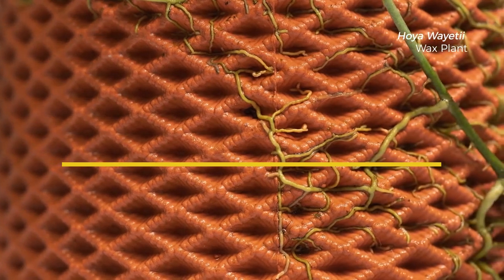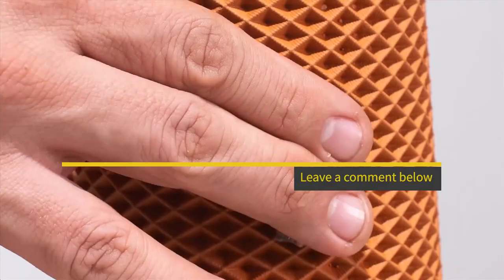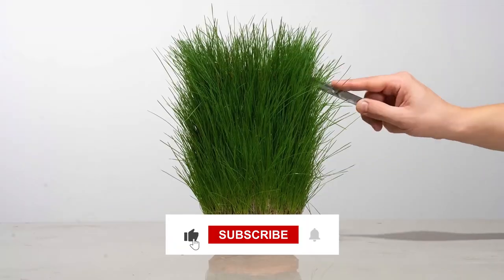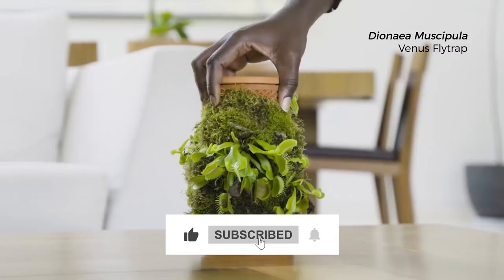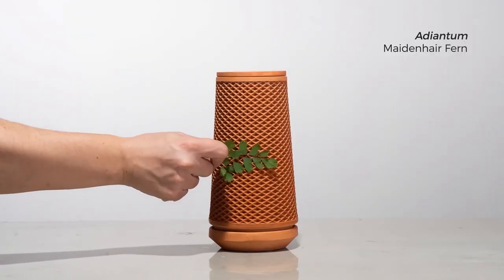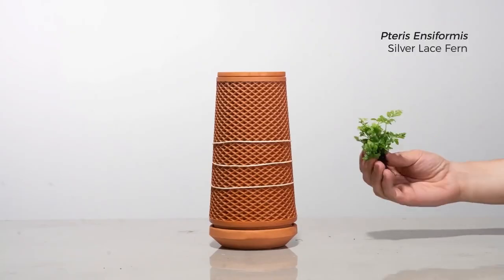That's all for today's video. Tell us in the comment section if you were already aware of any of these gadgets. Like and share the video, click the subscribe button if you haven't subscribed yet, and hit the notification bell to never miss a video. We'll see you in the next video with more interesting topics.